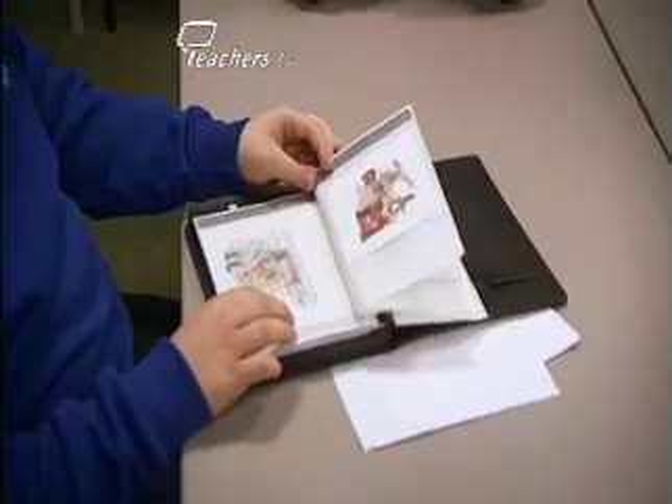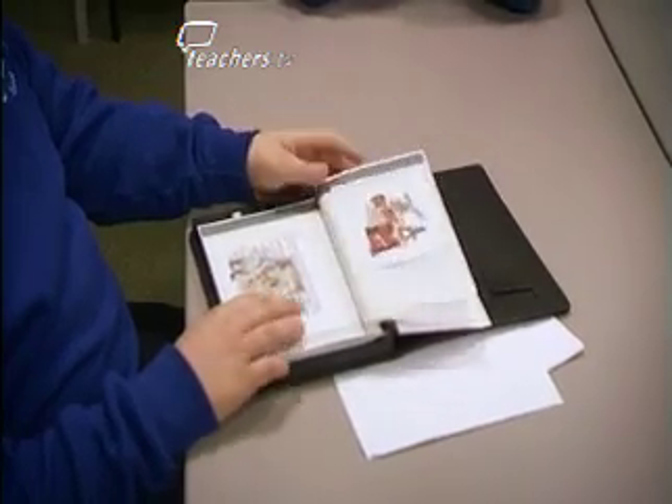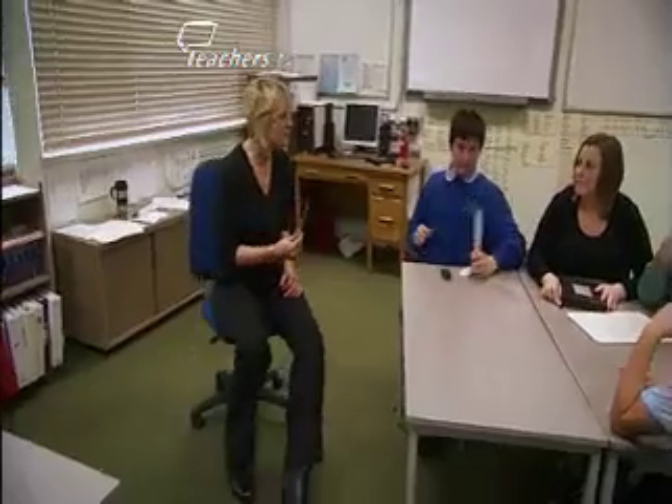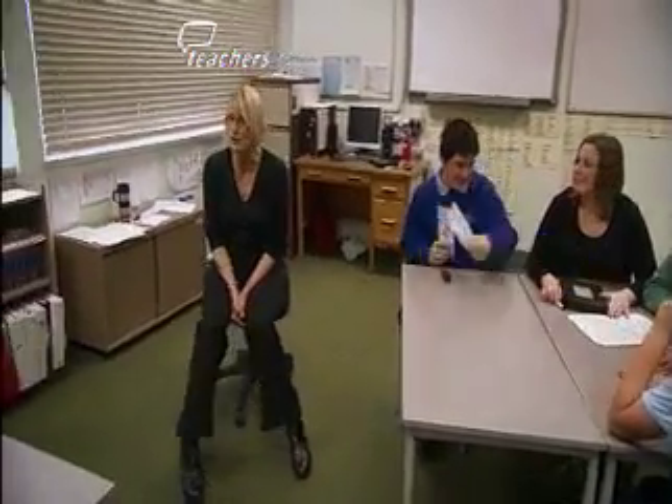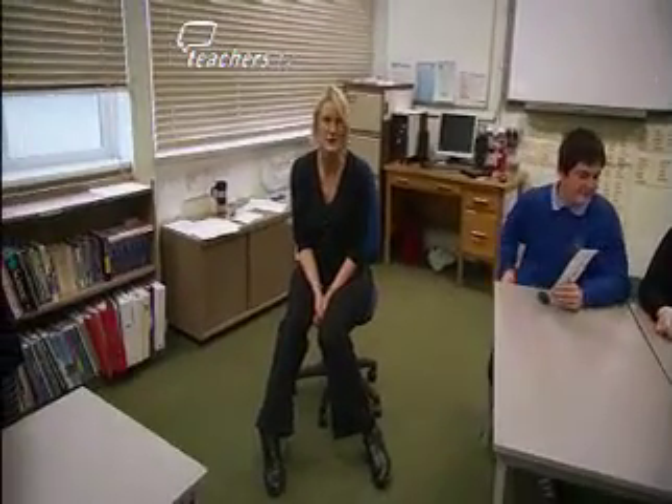Sequencing is absolutely vital for pupils with dyslexic tendencies. Well done, boys. You guys have been very patient and covered a lot of work today. It's the repetition and the over-learning in sequence, or in a way that they can cope, that is absolutely key for them retaining information and becoming independent learners.